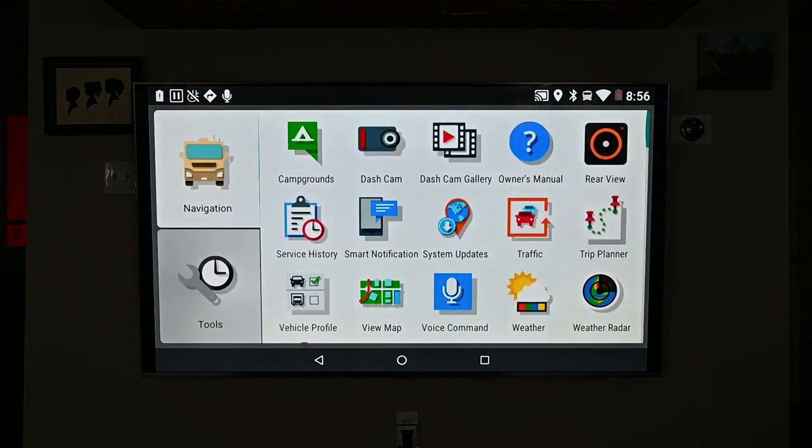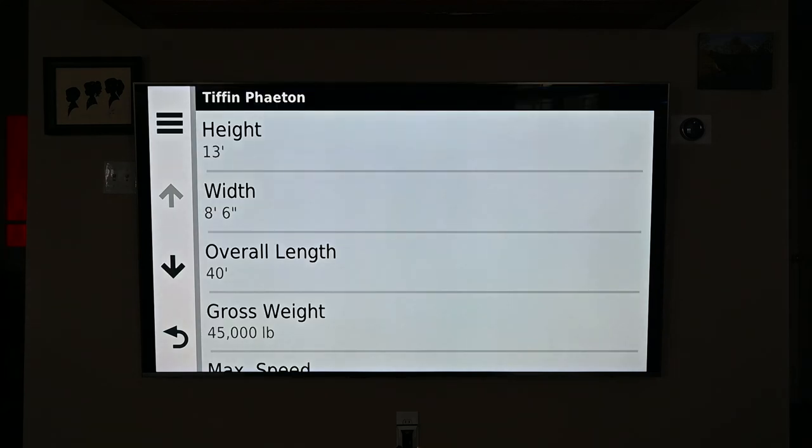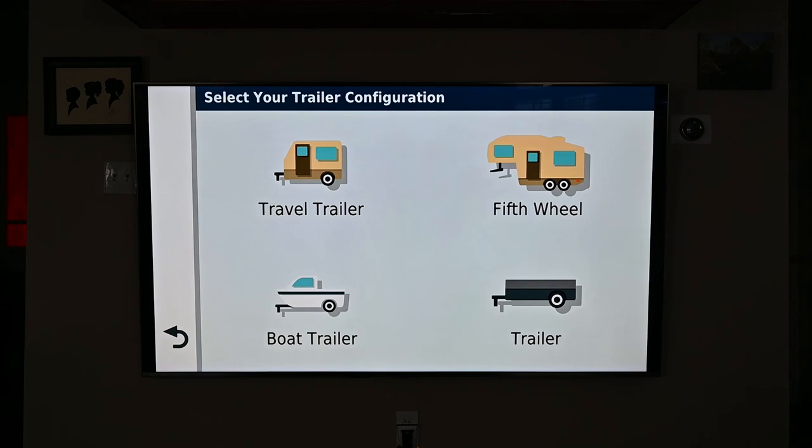The main feature of the 785 is the customized vehicle profiles. You can have multiple profiles uniquely named — just enter the length, height, and weight, your max speed, and if you have propane on board. When you enter the propane information, your route will automatically avoid any area where this is restricted. The vehicle profiles can be easily customized to your rig.